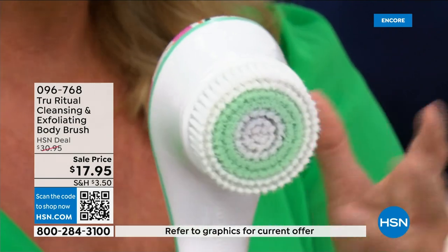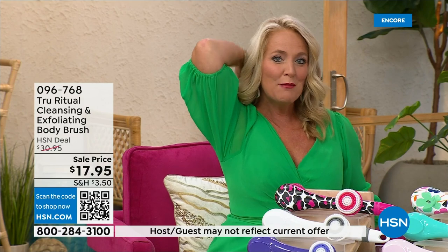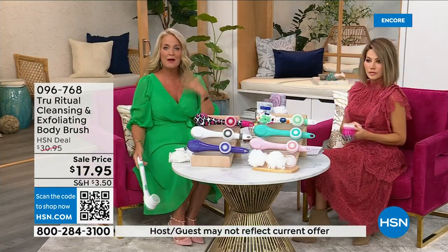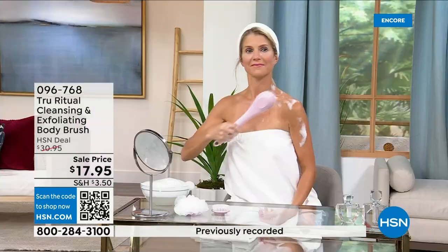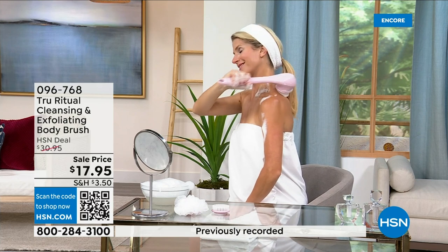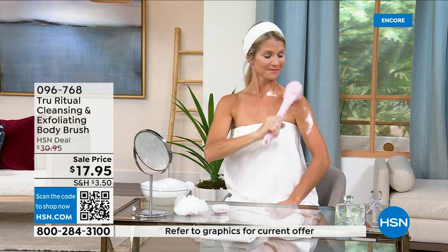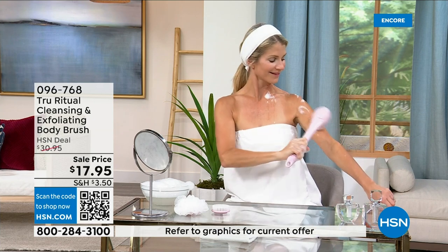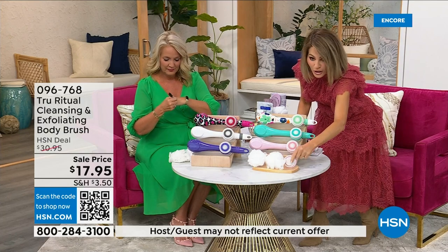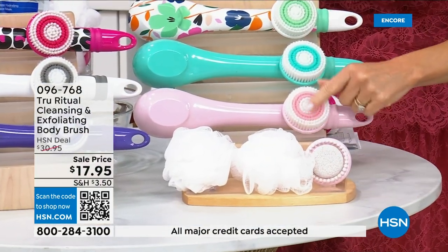It is the lowest price we've ever had. It has a nice long ergonomic handle so you're able to get to those areas you normally can't reach — down by your feet, even standing up in the shower. If you have dexterity issues, you're not going to have any problem. These come individually boxed and you get all the accessories: two loofahs, the pumice with a brush around it, and the soft brush.